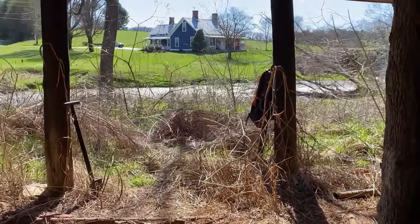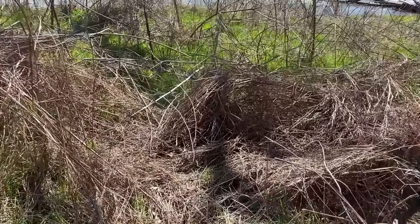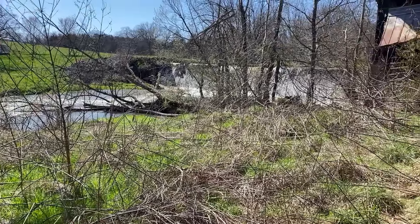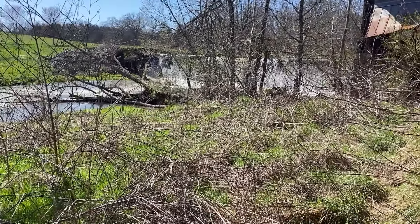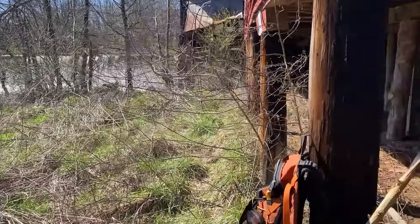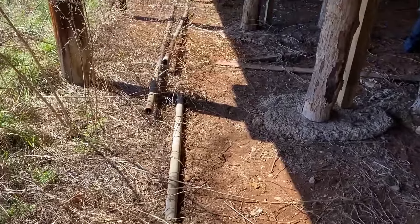This is actually truth — the owner of this property, I believe Bob said it was his dad, right out in this water here found a saber. So there was at least some movement through here. We haven't found anything Civil War related that we know of, but you never know.